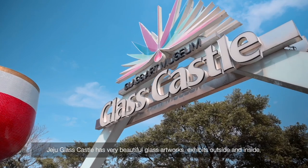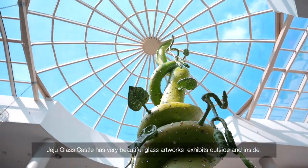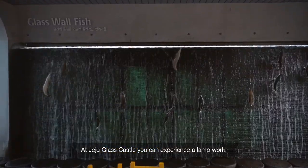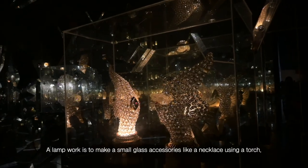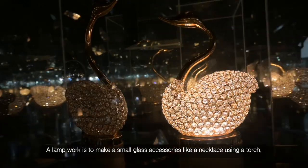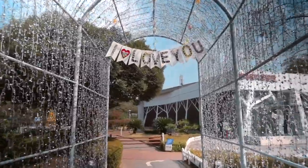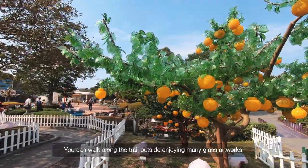Jeju Glass Castle has very beautiful glass artwork exhibitions both outside and inside. At Jeju Glass Castle, you can experience lamp work — making small glass accessories like a necklace using a torch. You can also walk along the trail outside, enjoying the many glass artworks.